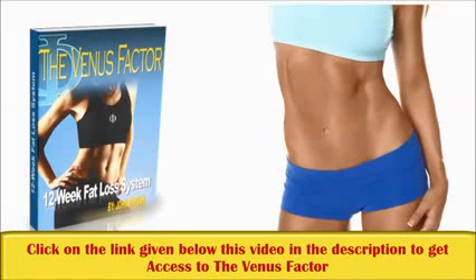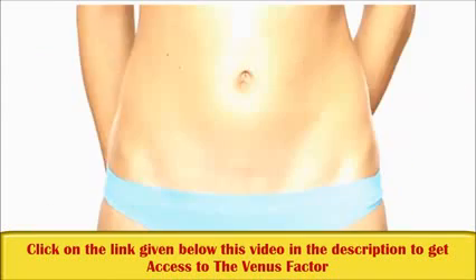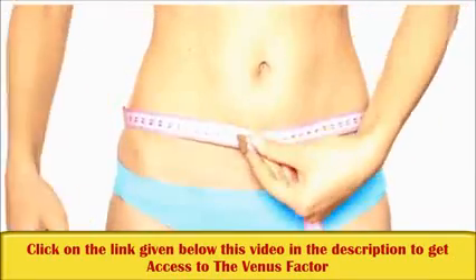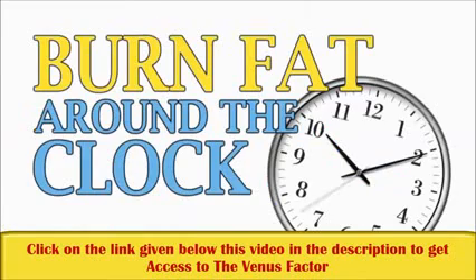You'll discover surprising foods that damage leptin sensitivity and make losing even a single pound next to impossible for women. Watch how fast the weight falls off in the first two weeks when you eliminate these processed and soy foods. Plus, the one cheat food trick that spikes female metabolism and keeps your leptin sky high — the only way for women to burn fat around the clock, even when you're sound asleep.